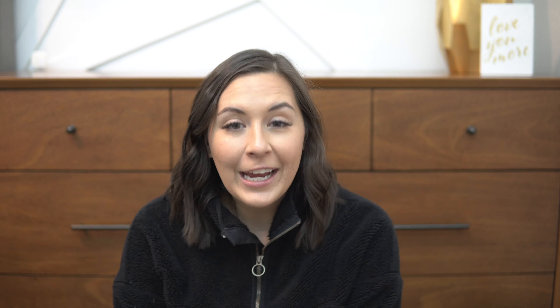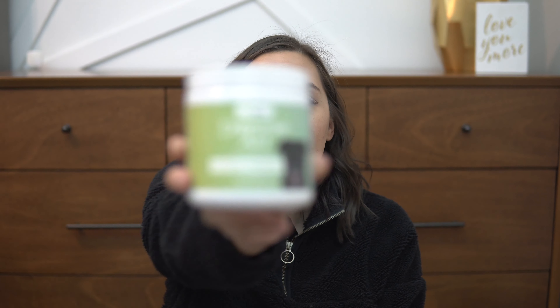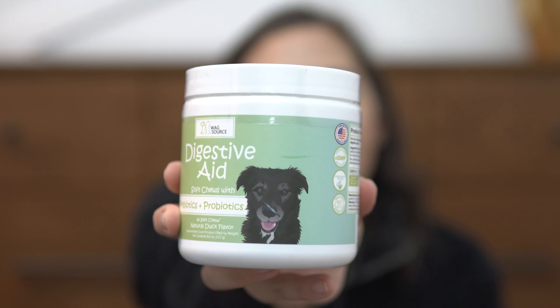This next package I actually got in the mail today — this is something we won off of Instagram. It's from a company called Wagsource. They have all different types of supplements. We chose the Digestive Aid with Prebiotics and Probiotics, and we got the duck flavor.